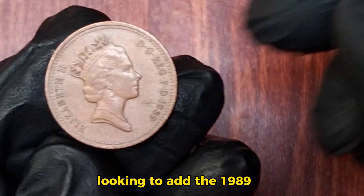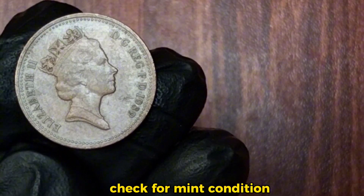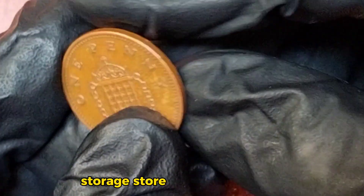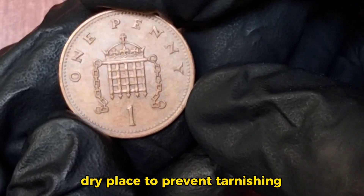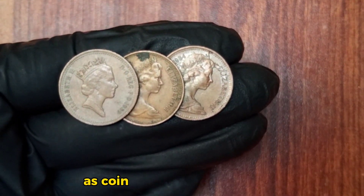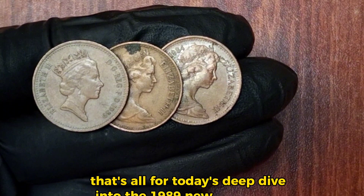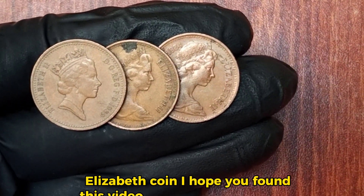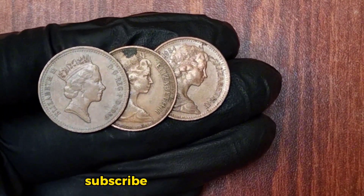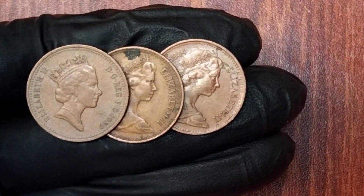If you're a collector looking to add the 1989 one penny coin to your collection, here are a few tips. Always look for coins that are uncirculated or in proof condition. Store your coins properly in a cool, dry place to prevent tarnishing or damage. Stay informed about market trends and values, as coin prices can fluctuate over time. That's all for today's deep dive into the 1989 new one penny Elizabeth coin. If you enjoyed this video, please give it a thumbs up, subscribe to CoinChronicles for more numismatic insights, and hit that notification bell so you never miss an update. Thanks for watching!